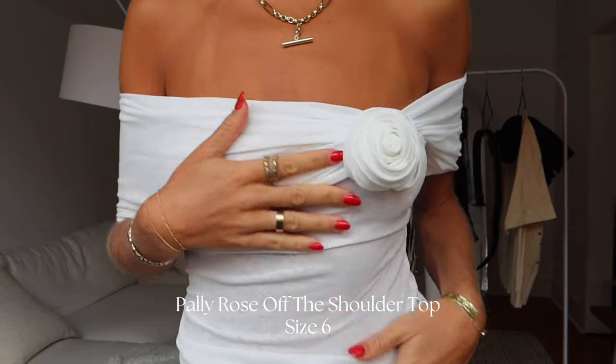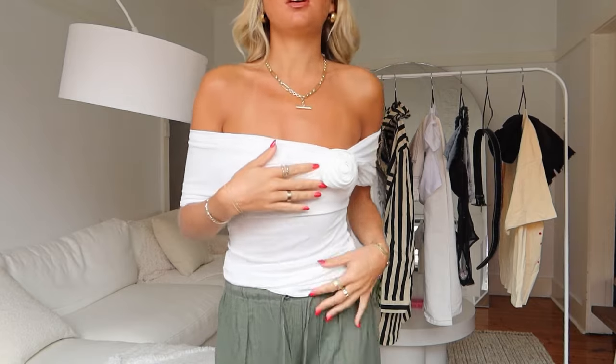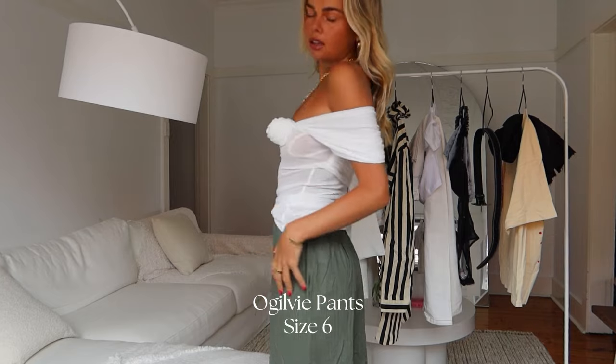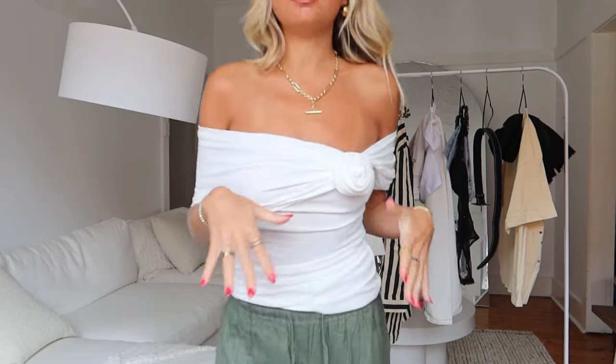Next outfit — look at this top, I'm obsessed with it. This rose detailing is definitely having a moment right now; it's in a lot of designs I've been seeing, but I love it, it's so cute. And I love an off-the-shoulder top — I think it's so flattering. I really, really love this top. And then I've matched it with drawstring pants, so comfortable, in like an olive khaki color. I have so many pants but not really this kind of color. This is my favorite kind of pant for summer because they're just so easy to chuck on with a bikini and wear to the beach. Very low maintenance and very comfortable — you can wear them higher or lower depending on the fit you're after.